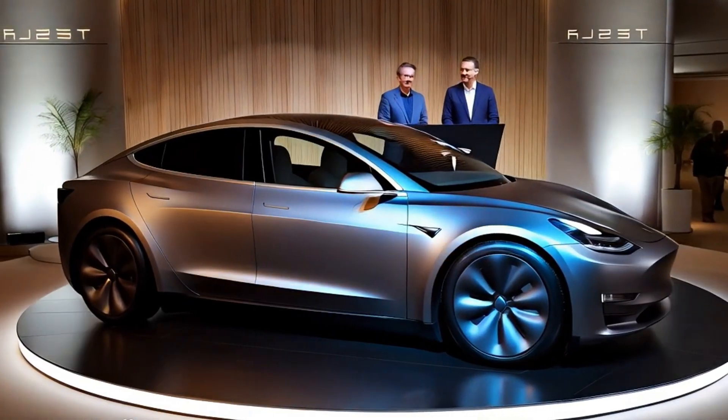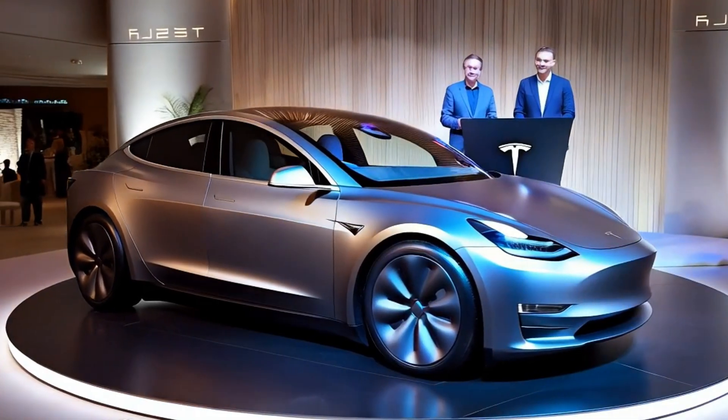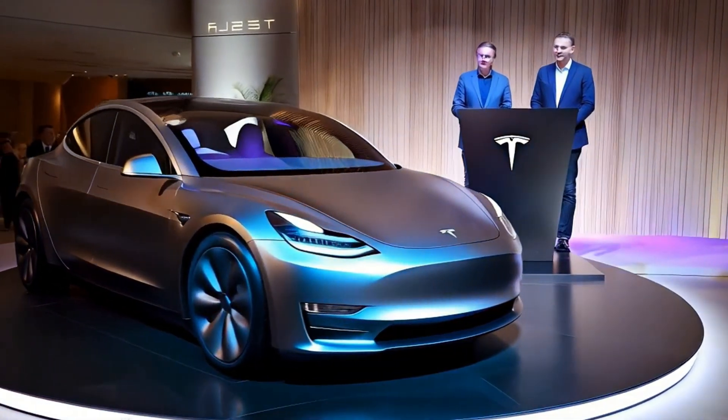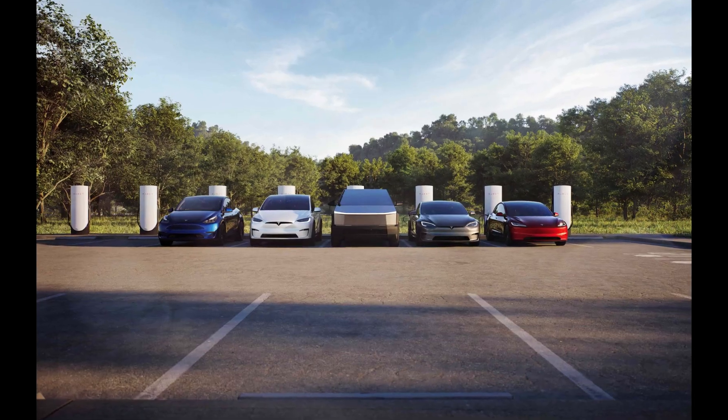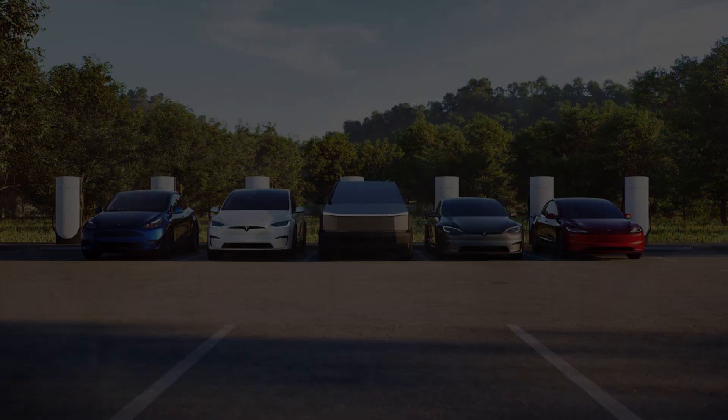Today we're diving into one of Tesla's most exciting upcoming projects: the 2025 Tesla Model Y Project Juniper. This refresh is packed with impressive design upgrades, advanced technology, and substantial efficiency improvements, making it a must-see for every EV enthusiast.